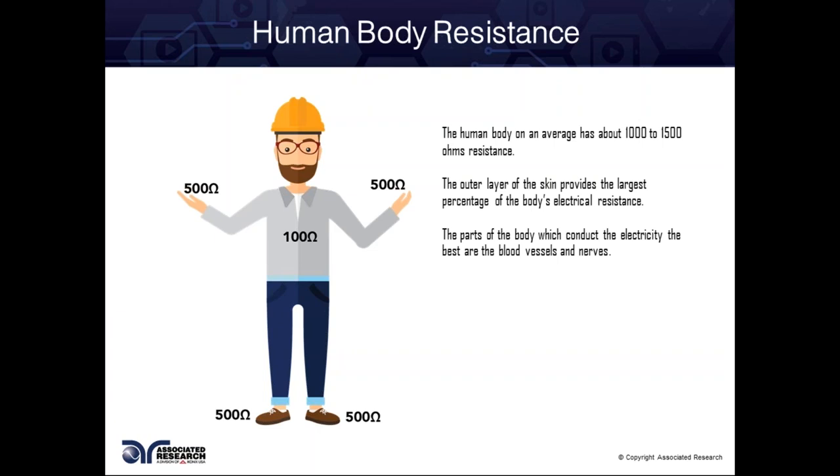Current has a few different paths to flow through a person. It can enter the arm and go down through the leg if referenced to earth. Going from one arm to the other arm is considered the most dangerous path because now you're passing current through the chest cavity where the heart is — this is where defibrillation can occur. That current alters the pattern of your heartbeat. This is why it's important to have a defibrillator around all your Hypot test stations.